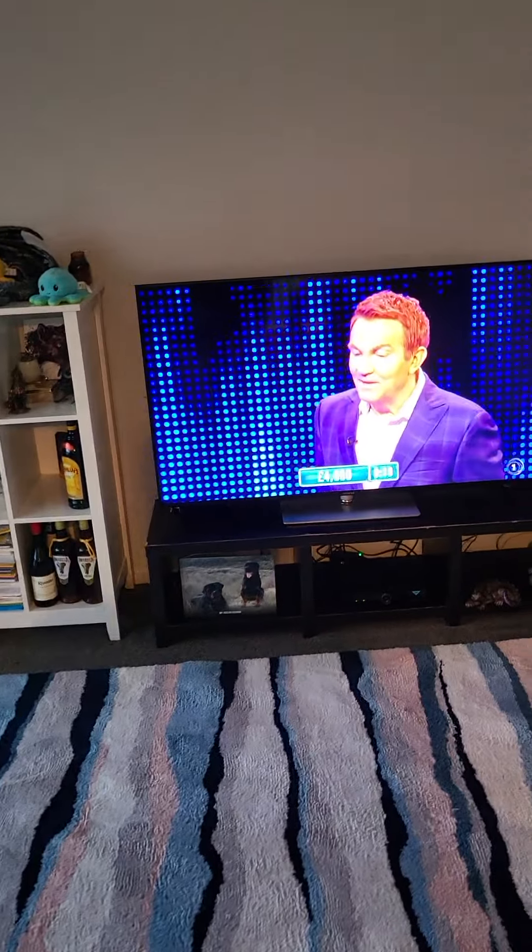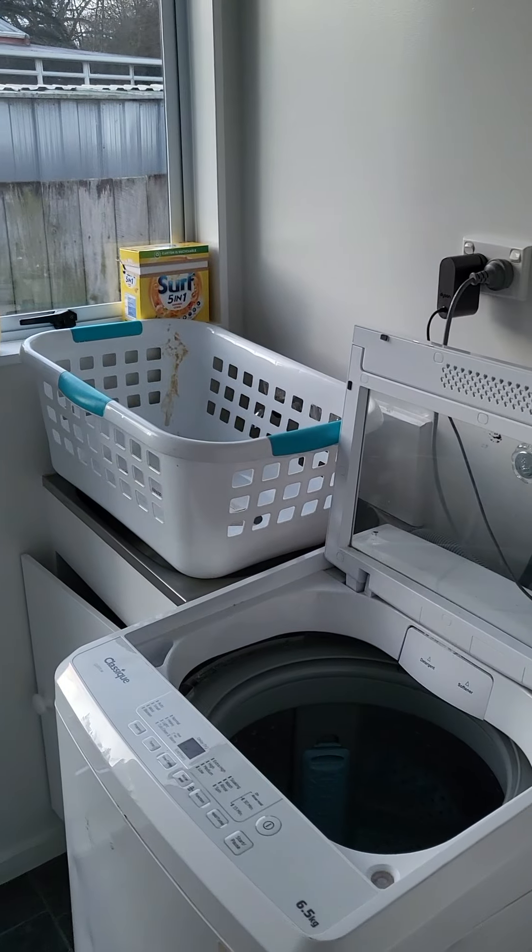And then go through. Ignore the TV — I have it on most of the day, but it's usually just for company. See, I have a little wee laundry. Again, all perfectly functional.